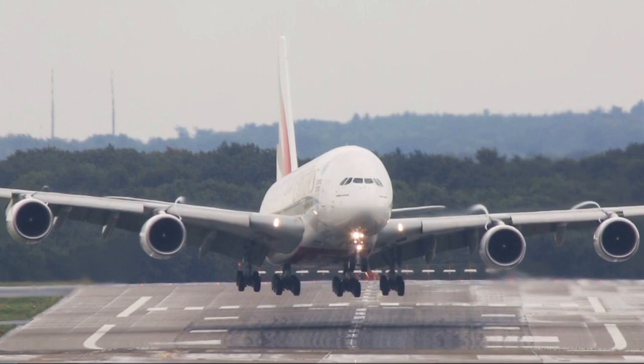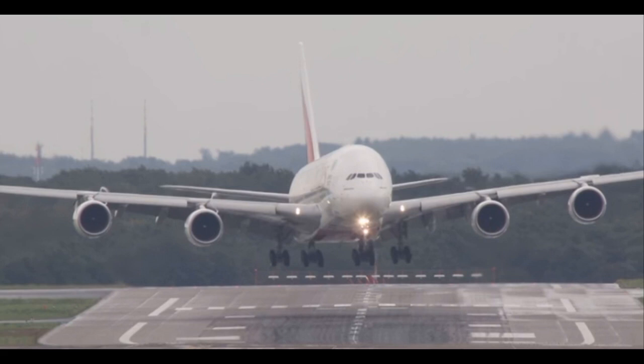Bogdan continued: 'At first it looked like a pretty normal crosswind approach, but after touchdown the pilots tried to align with the runway, which looked pretty incredible. I have never seen such a tremendous reaction of an aeroplane after a touchdown. You can see that the pilots tried to align with the runway by using the tail rudder, and luckily it worked out.'